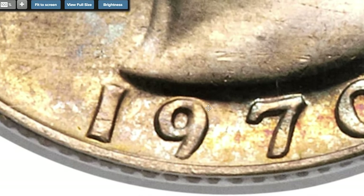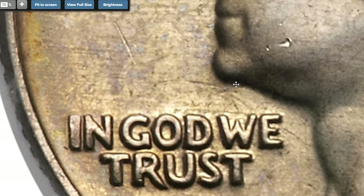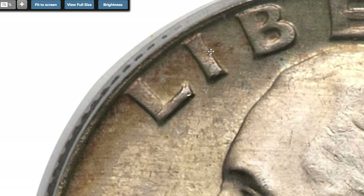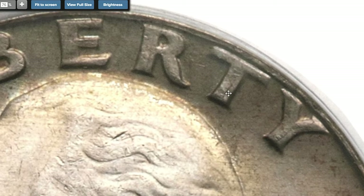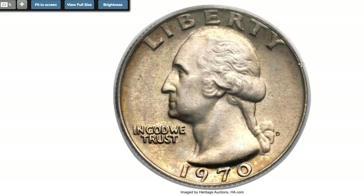The obverse legends are unusually thick, especially LIBERTY, due to obverse die doubling. Satiny and well-struck with a mark-free appearance and moderate autumn gold and powder blue toning. The present example is the discovery coin for the variety, and is the coin photographed on page 213 of Cherry Pickers 4th Edition Volume 2. This MS-65 specimen was sold for $2,875.